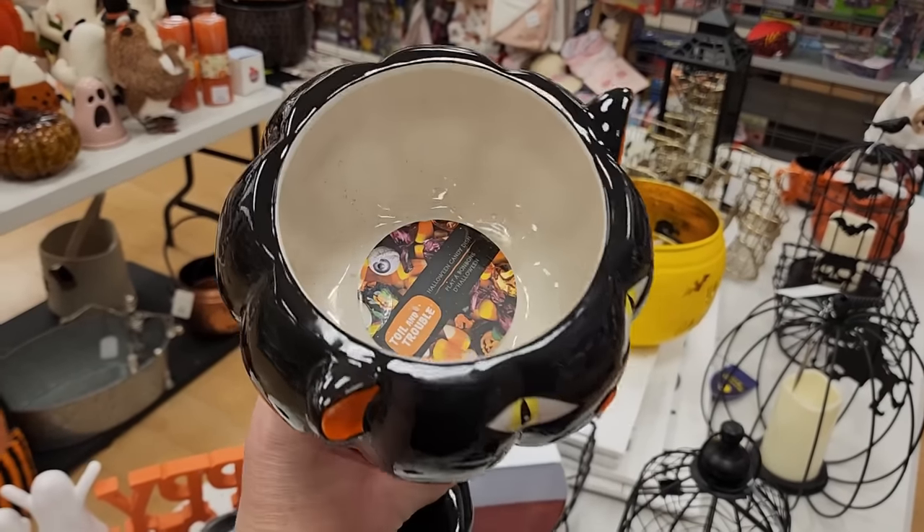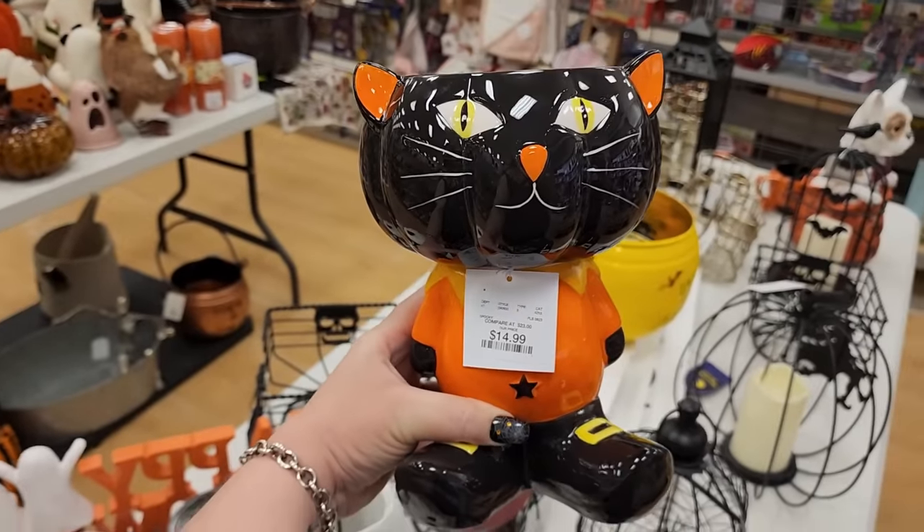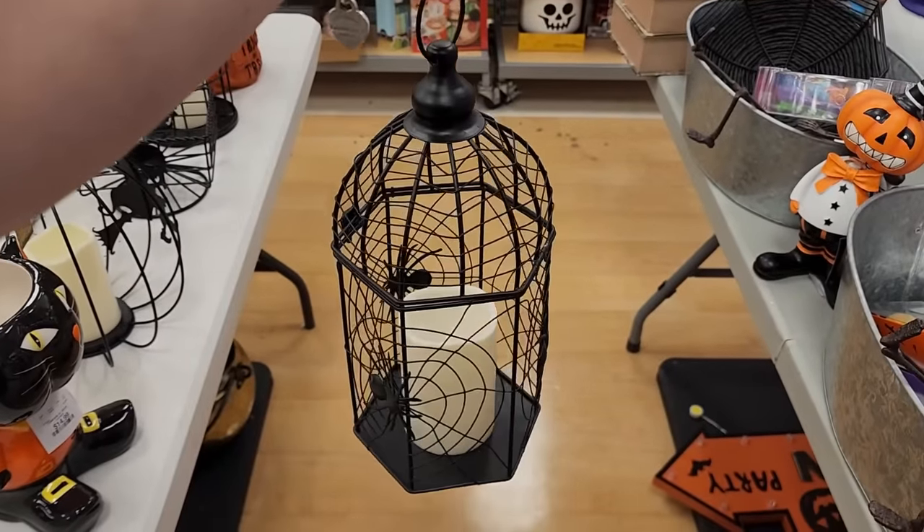This little guy is $15, you can put candy in there. $17 and this lights up - pretty cool.